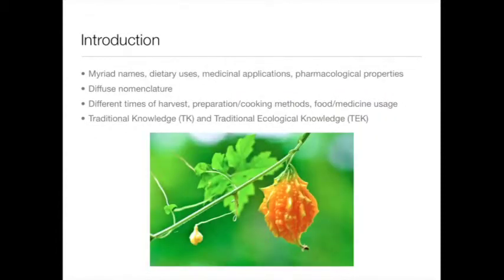Bitter melon is known by myriad names and used in a wide variety of contexts across the globe. It is harvested at different times of maturity and prepared and cooked using a wide variety of methods. It also occupies various points on the food-medicine continuum, depending on one's cultural identity. This plant thereby begs an understanding of and appreciation for traditional knowledge and traditional ecological knowledge.